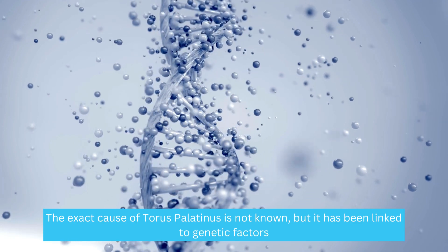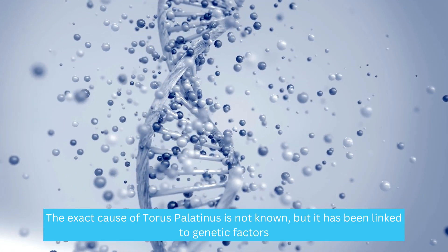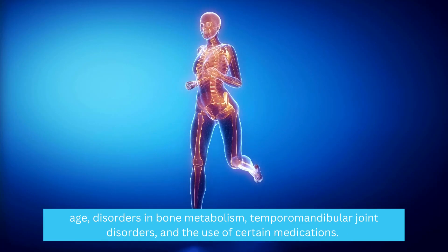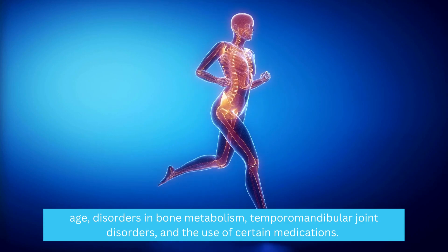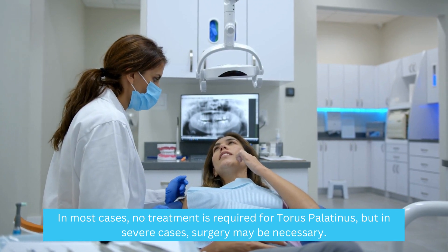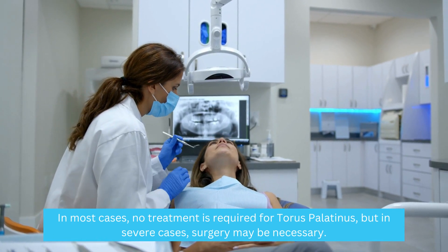The exact cause of Taurus palatinus is not known, but it has been linked to genetic factors, age, disorders in bone metabolism, temporomandibular joint disorders, and the use of certain medications. In most cases, no treatment is required for Taurus palatinus, but in severe cases, surgery may be necessary.